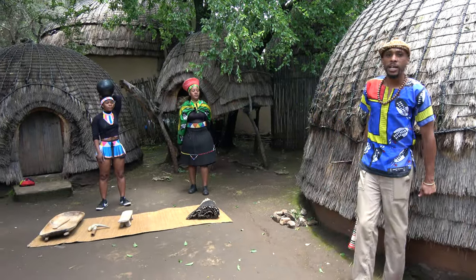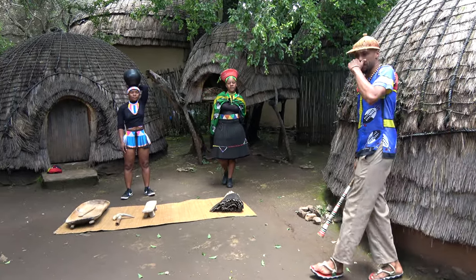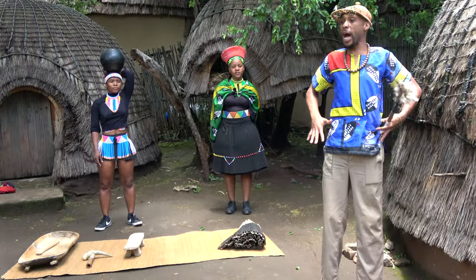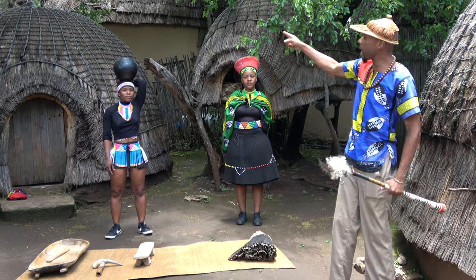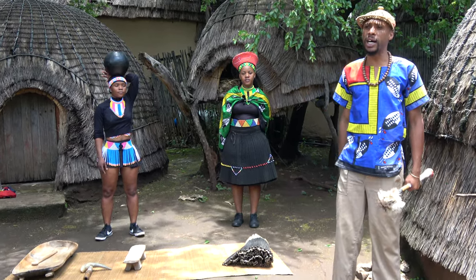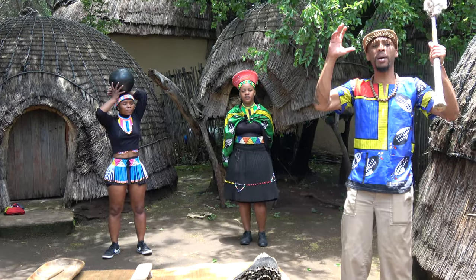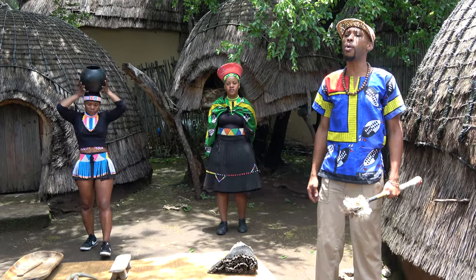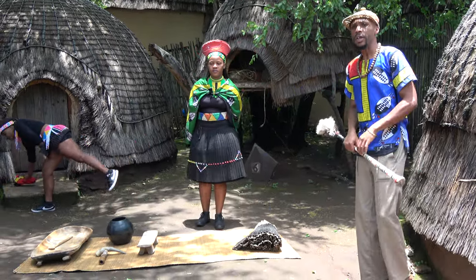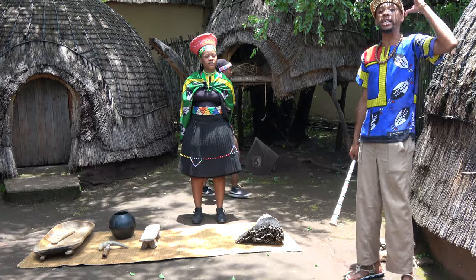Here we have two Zulu ladies — the unmarried one and the married one. We identify the unmarried Zulu lady by her wearing a short skirt with a bright, colorful attire. She is carrying what they call Ucamba, a clay pot. They use it to fetch water or to drink their sorghum beer, which they call Umbut.